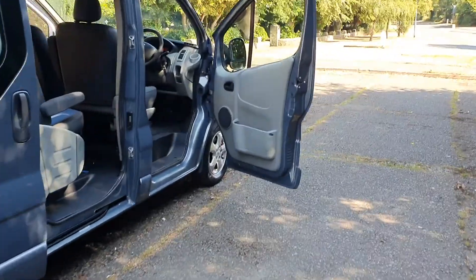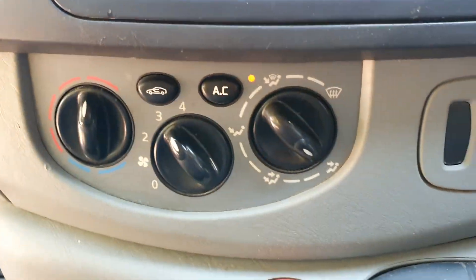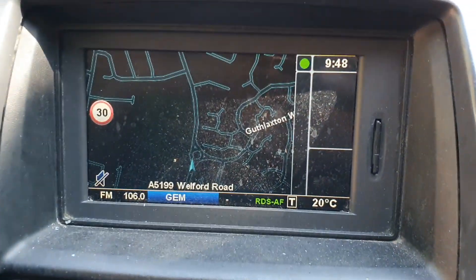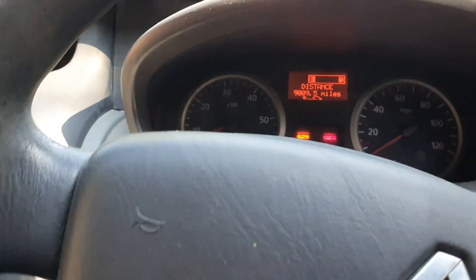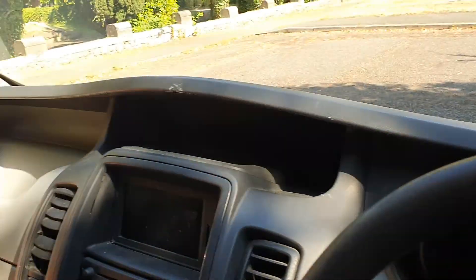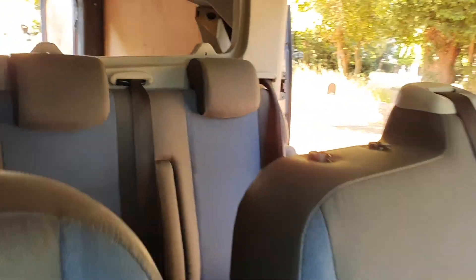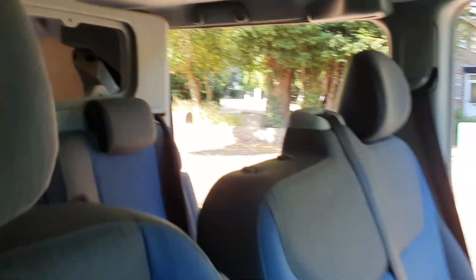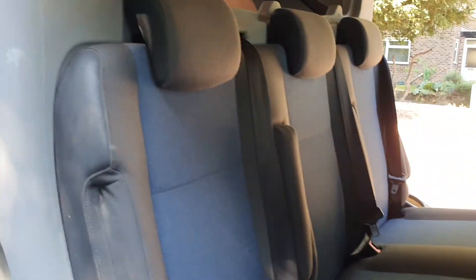Inside first: it's got electric windows and mirrors, aircon being the Sport trim, sat nav, six-speed manual, hands-free as well. Miles are 99,886 — basically 100,000. Three seater in the front and three more in the back — six seater, that's a proper six seater with the proper bulkhead.